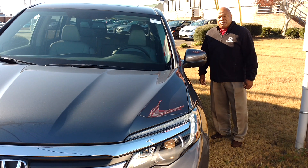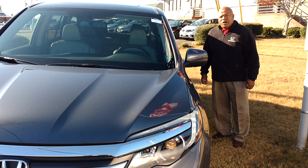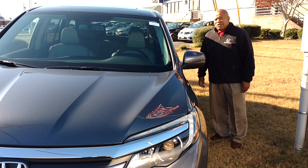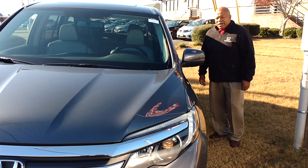This is Robert Humphrey. I'm coming to you this morning from San Boswell Honda. I wanted you to see the 2017 Honda Pilot EXL.